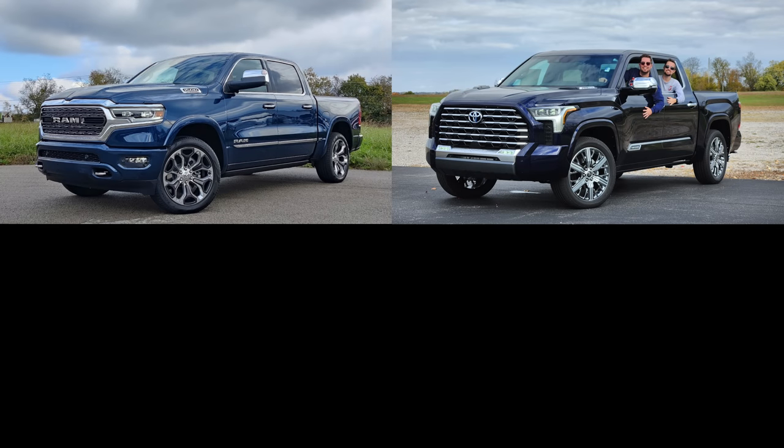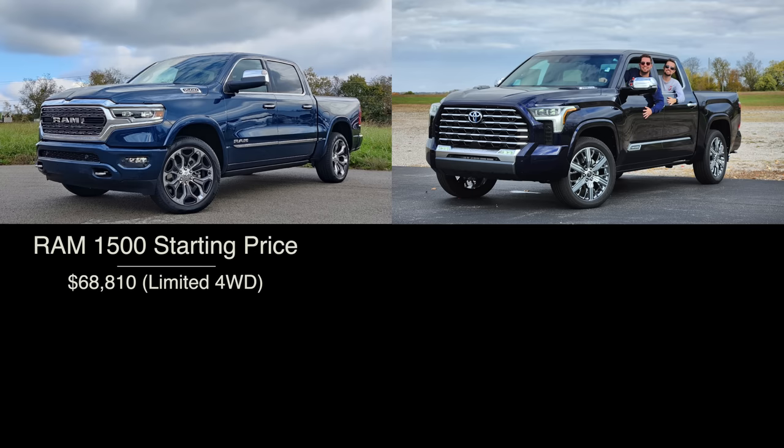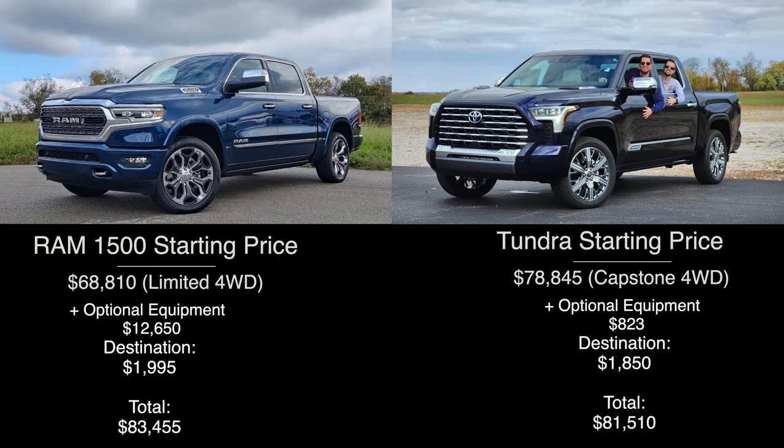Before we dig in, let's talk pricing and equipment levels. In this comparison we have the loaded luxury trims, which means eye-watering prices. The RAM 1500 Limited, after optioning over thirteen thousand dollars of additional equipment, comes in just under eighty-four thousand dollars. The new Tundra Capstone has no meaningful equipment to add, totaling just over eighty-one thousand dollars.